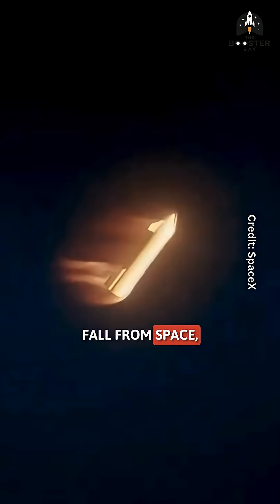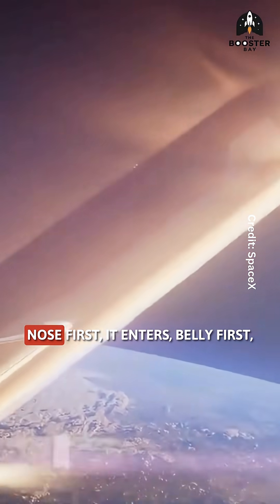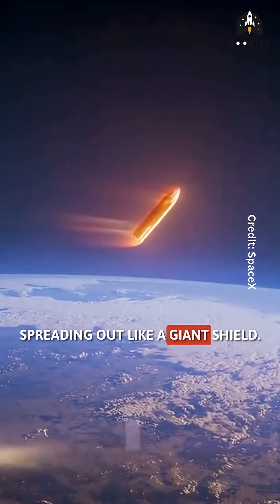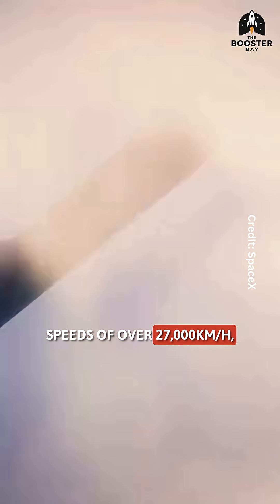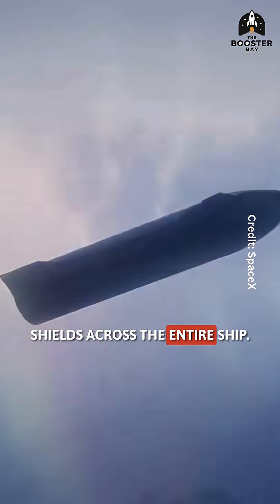Starship doesn't just fall from space — it surfs the atmosphere. Instead of coming in nose first, it enters belly first, spreading out like a giant shield. This belly flop maneuver slows the vehicle from orbital speeds of over 27,000 kilometers per hour, all without heavy heat shields across the entire ship.